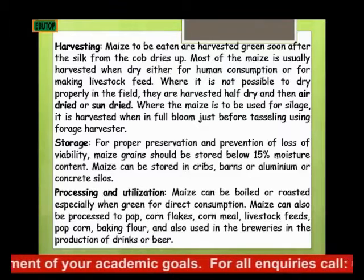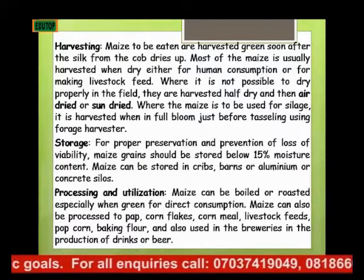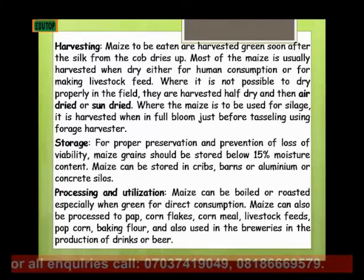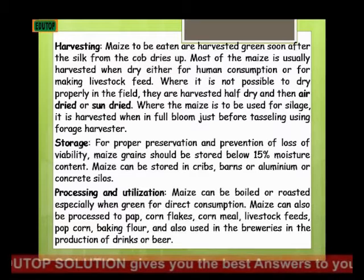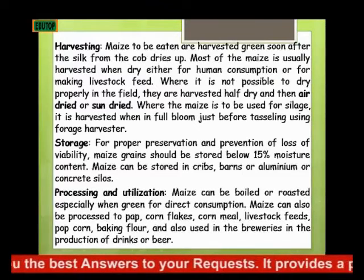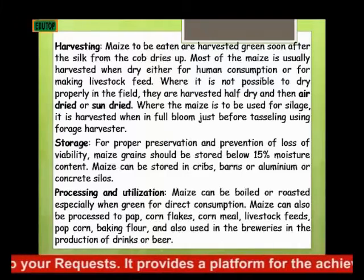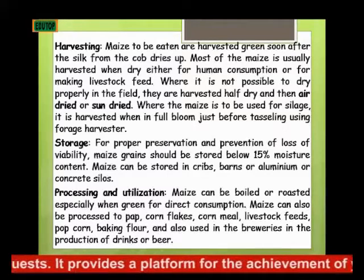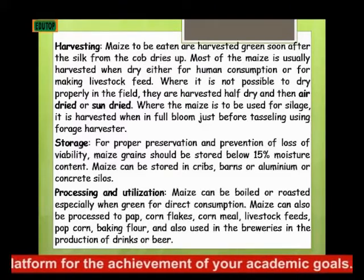Let's look at harvesting of maize. Maize to be eaten are harvested green soon after the silk from the cob dries up. Most of the maize is usually harvested when dried, either for human consumption or for making livestock feed. Where it is not possible to dry them properly on the field, they are harvested half dry and then sun dried.